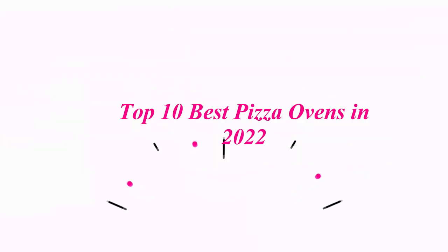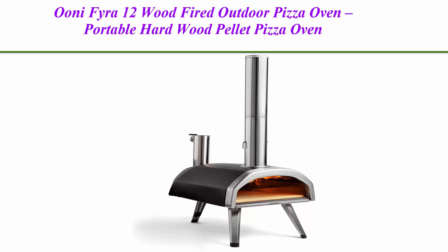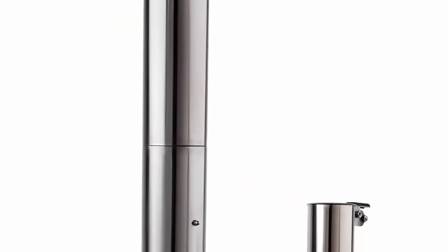Top 10 Best Pizza Ovens in 2022. Top 1: Uni Fira 12 Wood Fired Outdoor Pizza Oven, Portable Hardwood Pellet Pizza Oven, ideal for any outdoor kitchen.